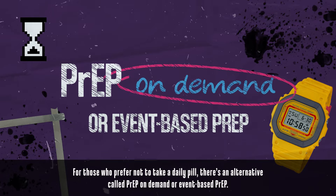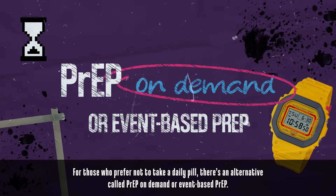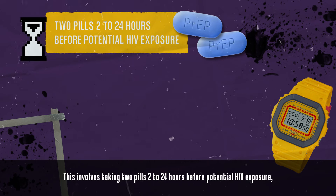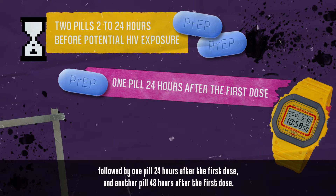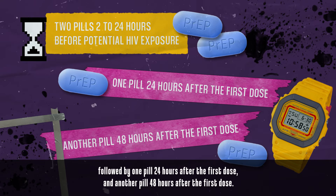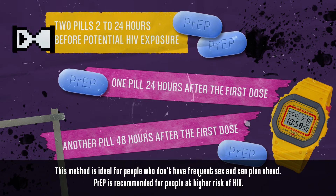For those who prefer not to take a daily pill, there's an alternative called PrEP-on-demand or event-based PrEP. This involves taking two pills two to 24 hours before potential HIV exposure, followed by one pill 24 hours after the first dose and another pill 48 hours after the first dose. This method is ideal for people who don't have frequent sex and can plan ahead.